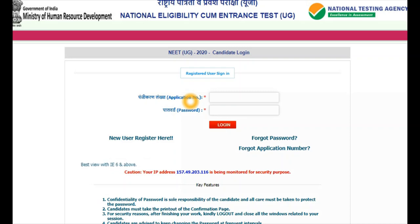Otherwise, a message or email was triggered once you submitted your application form. You can find your application number there and enter it in the application number column, along with your password. While creating your NEET account, you initially logged in and created a password. You will need to enter that password. Suppose you forgot your password because three to four months have passed — that's okay, many of us forget the password.